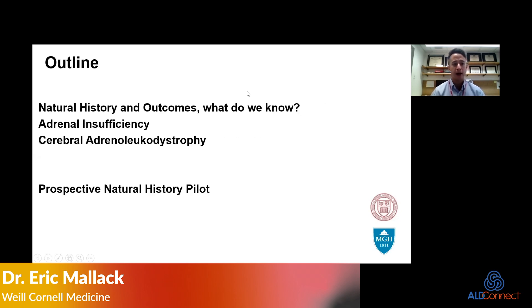I'll talk a little bit today about the natural history and outcomes — what do we know. I'll start with adrenal insufficiency, and then I'll talk about cerebral ALD, and then I'll go into a bit of detail on the natural history pilot.